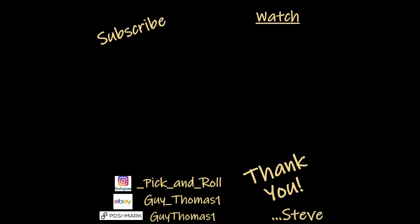Two and a half hours at the bins. Hopefully you saw something you liked or learned about a brand you'll look for in your thrift stores so you can make yourself some money. Thanks for watching and I'll see you in the next one.